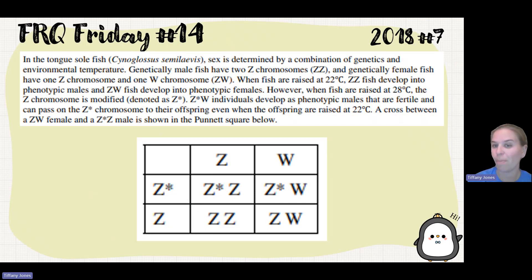The tongue-sole fish's sex is determined by a combination of genetics and environmental temperature. Genetically male fish have two Z chromosomes, and genetically female fish have one Z and one W chromosome. When the fish are raised at 22 degrees Celsius, ZZ fish develop into phenotypic males, and ZW fish develop into phenotypic females.